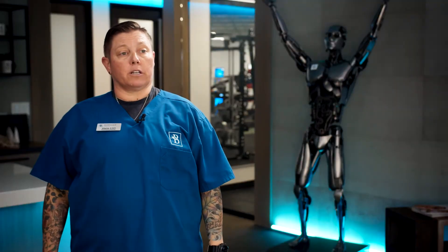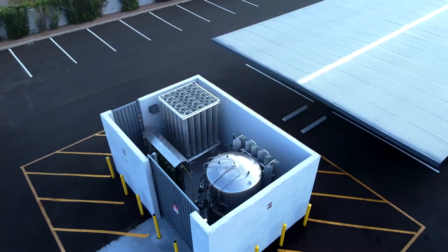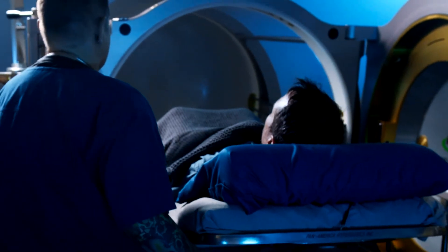So it helps to get oxygen to places in the body that are oxygen deprived. With our hyperbaric oxygen facility, we try to meet or exceed all the same safety standards that you would see in the hospital. We have a bulk oxygen system outside with liquid oxygen and reserve tanks. Our physicians are all trained in hyperbarics, and we try to do everything as properly as we can to be as safe as we possibly can.